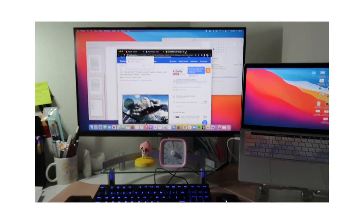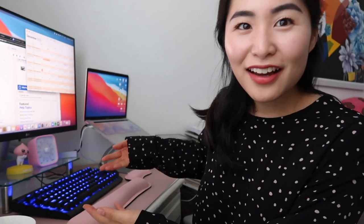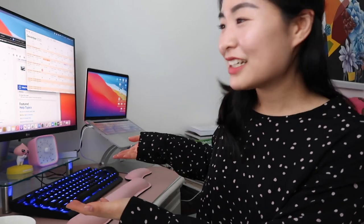The new MacBook Pro. Hi, it's Esti. How are you today? I am super excited because I get to show you guys that I have upgraded my desk setup.